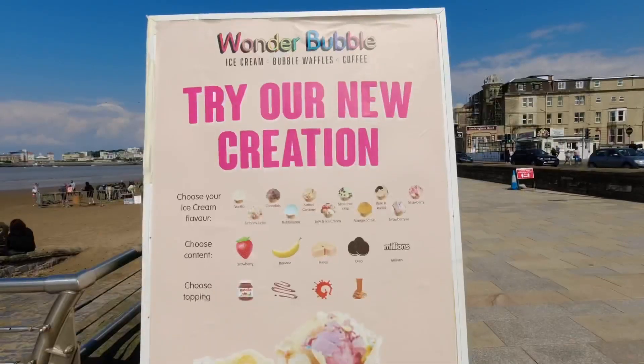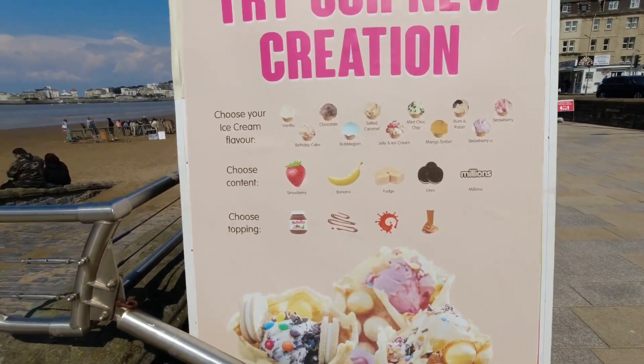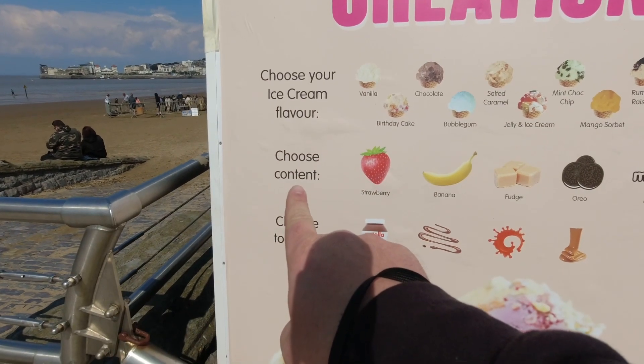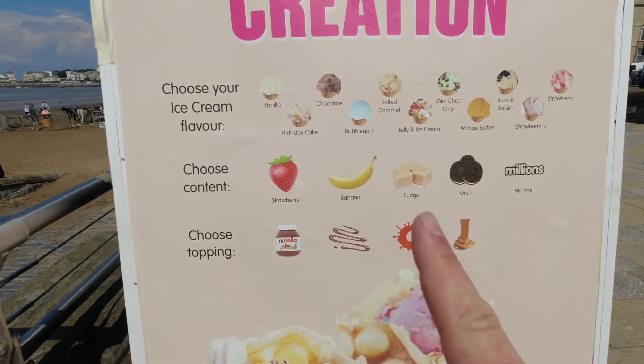This is the menu — these are the options. You choose your ice cream, then you choose the content, and then a topping. Lots to go for!